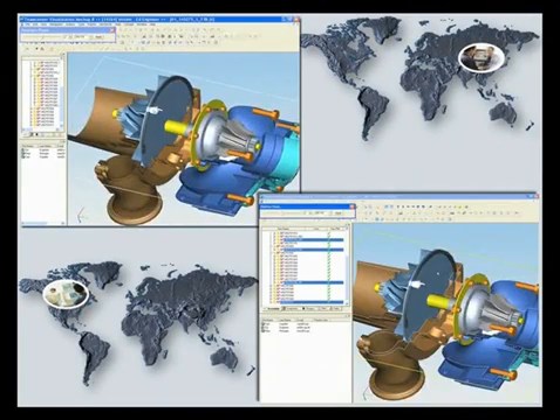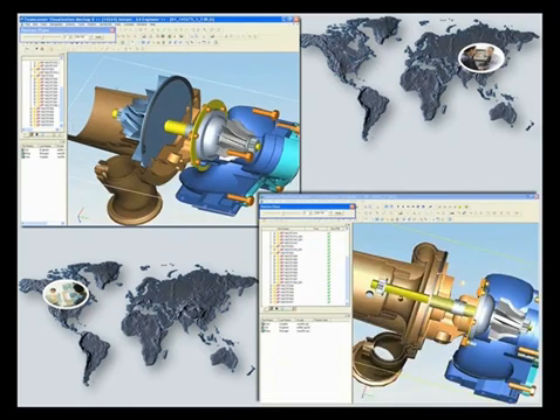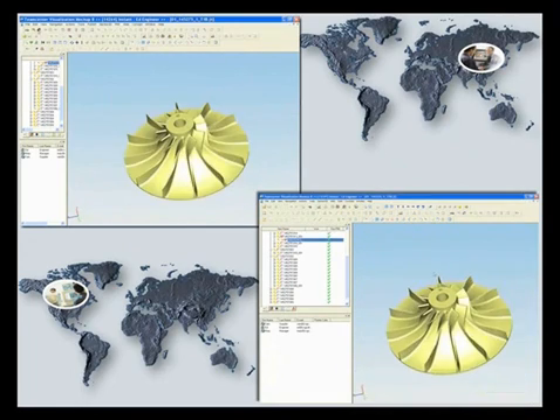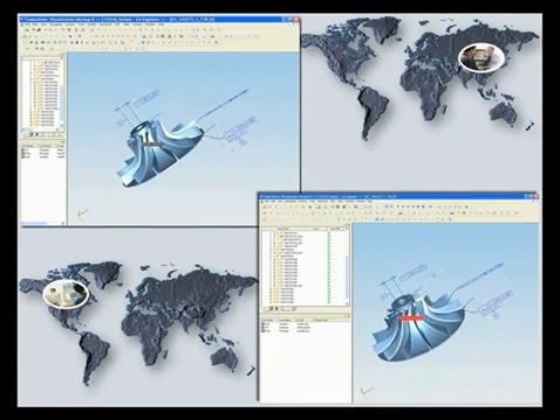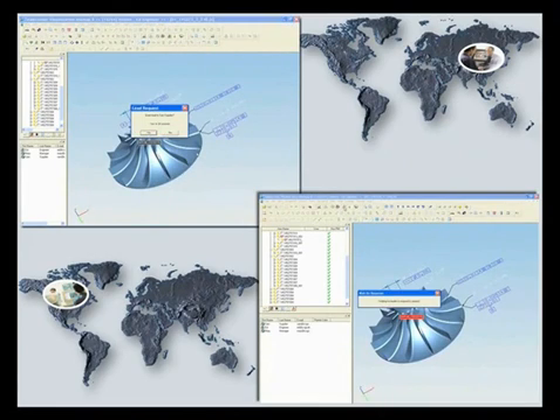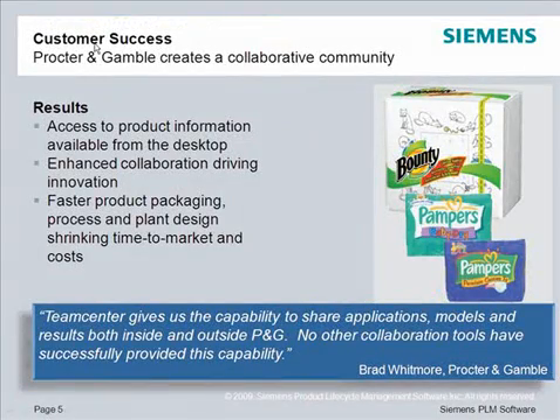Here you can see Ed Engineer in the left corner collaborating with Sam Supplier in the lower right corner. Ed can browse the structure, create cross-sections, add comments, expose product manufacturing information, and more, all visible to Sam in real time. Instant collaboration with anyone, anywhere, at any time eliminates errors and ambiguity, helping users to get their work done quickly and accurately.